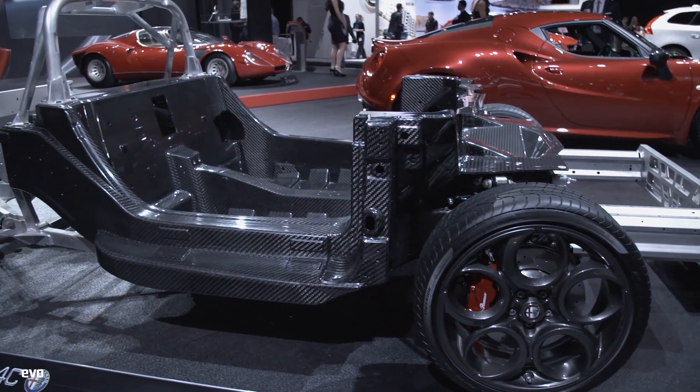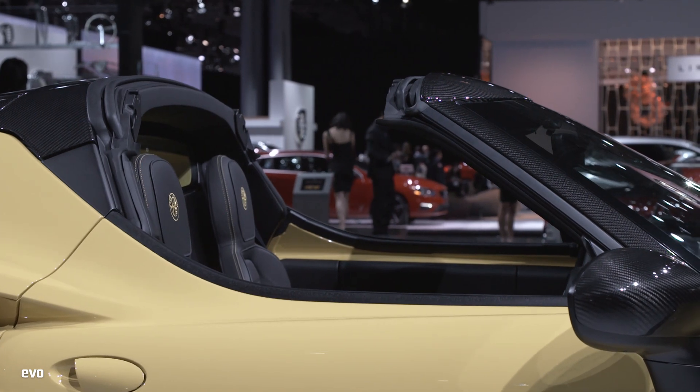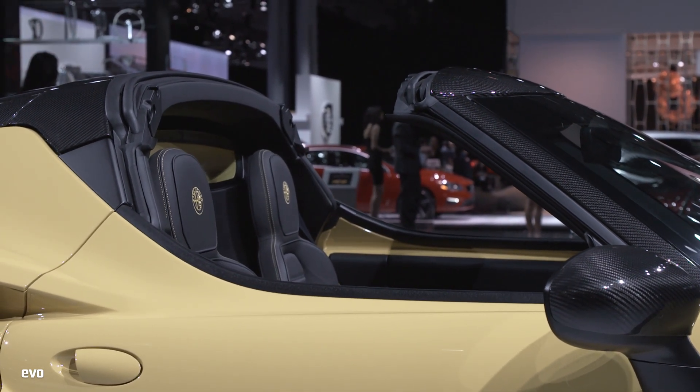It's only 10 kilos heavier than the coupe, which is pretty impressive, but it's just got a fabric roof that you operate manually. You can also get a carbon hardtop for it, which I think should look pretty cool.